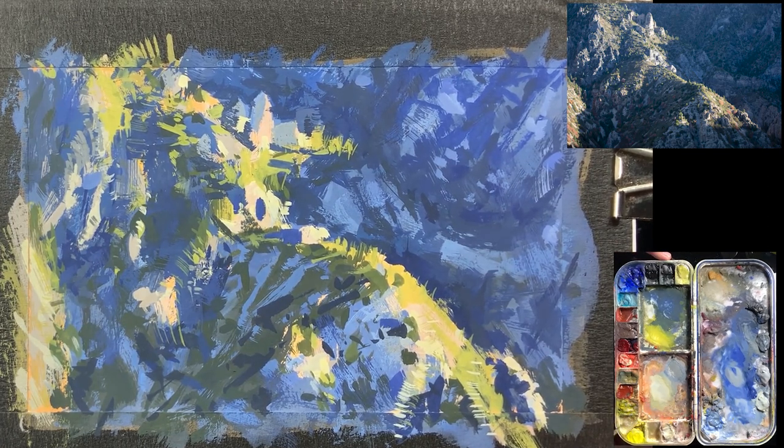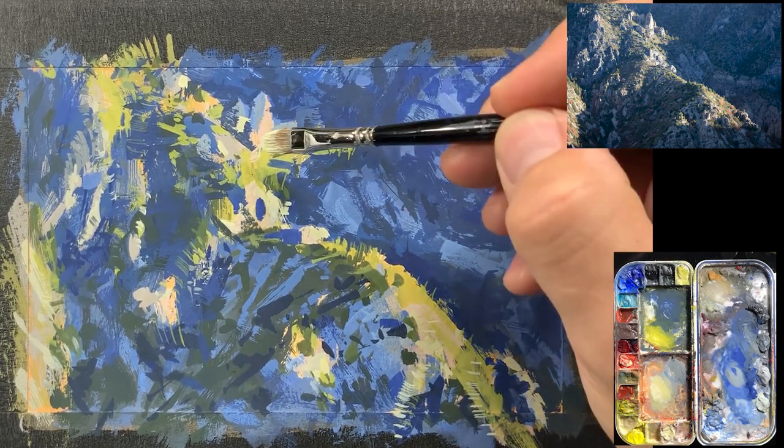This is bringing back those bright highlights again from the rocks catching that light — emphasizing that light a little bit.